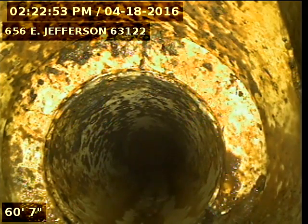Today's date is April 18th, 2016. I'm at 656th East Jefferson televising a sanitary sewer line for the six-inch clean out in front of the house.